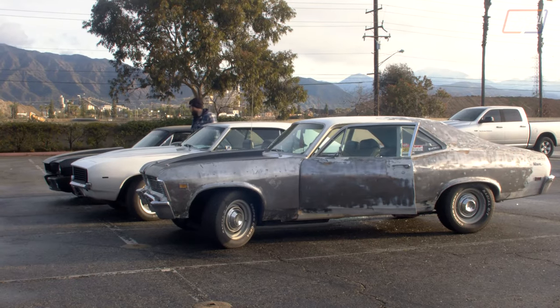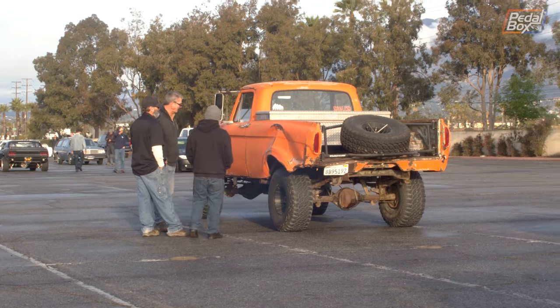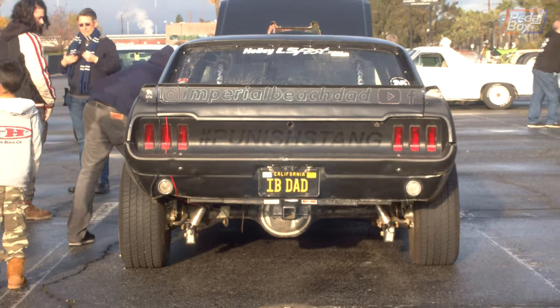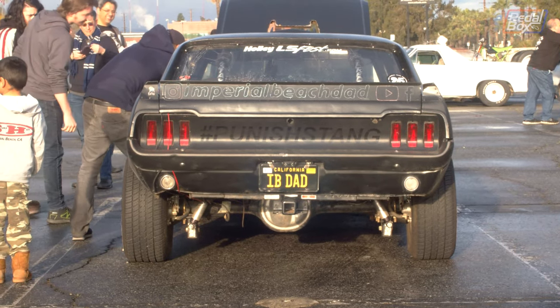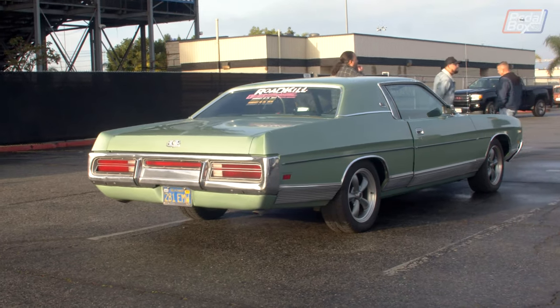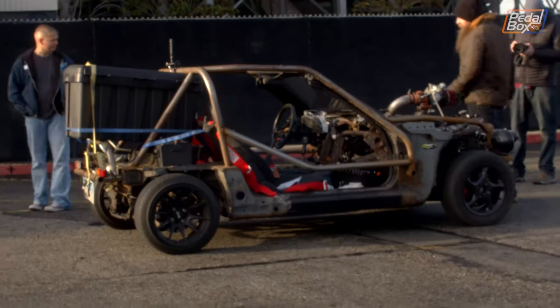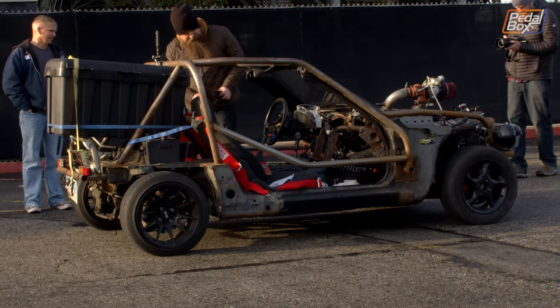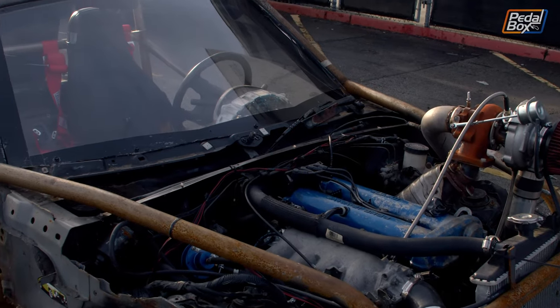We started at Irwindale Speedway again with coffee and doughnuts and had a walk around all of the assembling cars for the convoy. Lots of familiar faces, including Matt with the Punished Stang, were back again. And there were some new ones, like this MX-5 based go-kart with an eBay turbo as a really nice vet-kart substitute for those places where you just can't get a Corvette.